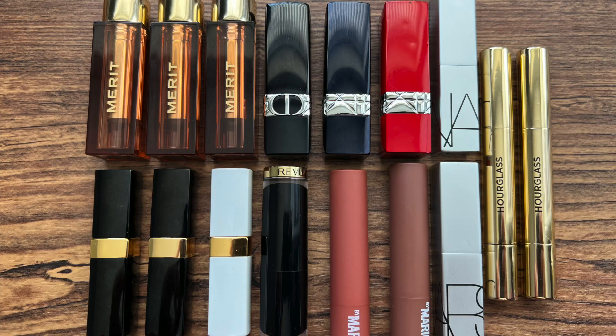Next I have lipsticks. I struggled a little with this section because I have products like the Hourglass Phantom Volumizing Glossy Balm and the Makeup by Mario Moisture Glow Lip Plumping Serum — products that are essentially a lip gloss in a stick. You can't twist them back down, they're really glossy — like lip gloss sticks. I put them in the lipstick category, but I'm curious how you guys would categorize them, because on the lips they look like a lip gloss but the packaging is like a lipstick. Anyway, I have 16.